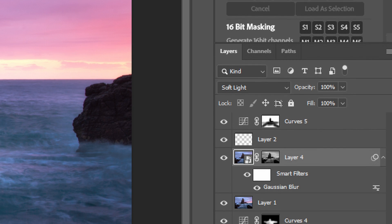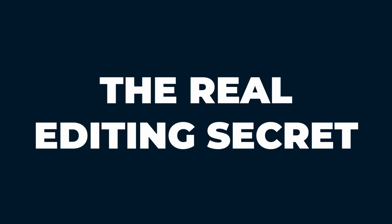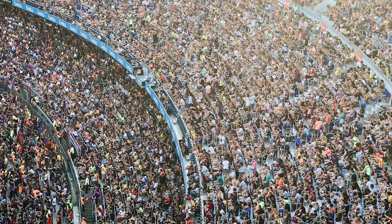There's one thing that pro photographers are doing in Photoshop to make their landscapes look so amazing, and when you start doing it too, others will be begging to know what your secret is. In this video, I'll show you the real editing secret pros use to give their landscapes the wow factor and how you can use it to make your photo stand out from the crowd and grab everyone's attention.